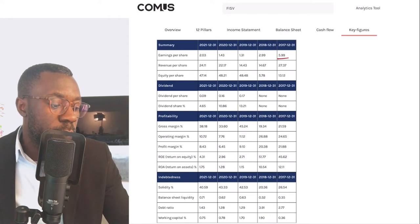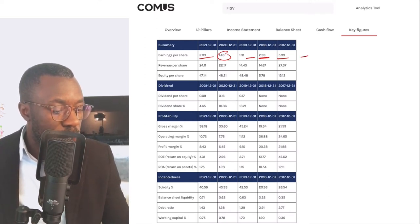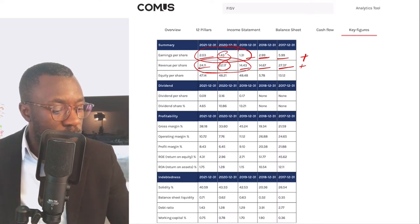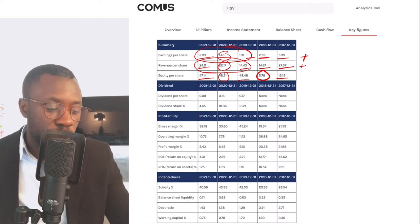Looking at key figures: earnings per share went from 5.9 dollars down to 2 dollars, but have since seen better and better numbers in the last few years — so that is a plus. Revenue per share went from 27 dollars down to 24 dollars, fell off, then improved and has been seeing better numbers — that's a plus. Equity per share went from 13 dollars up to 47 dollars — fell off in 2018 but has been doing better, with some fluctuation but an overall positive trend — that's a plus.